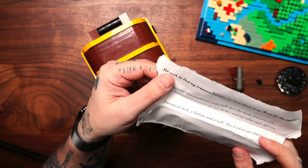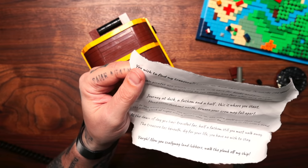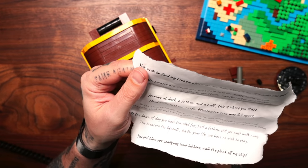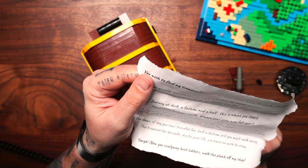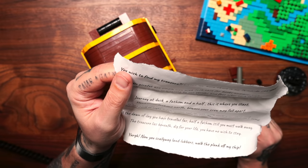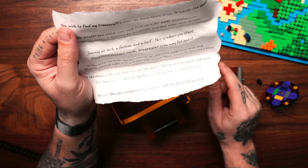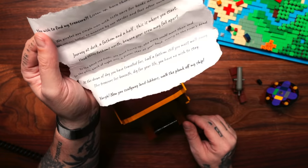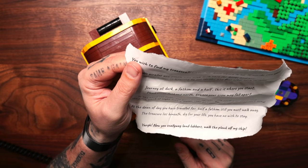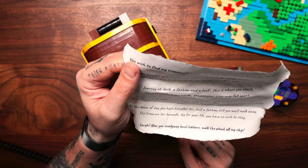Let's read it. 'You wish to find my treasure? Listen up. There is no X marks the spot. We pirates are simple men with little care for books and precision. We use our bodies to measure by our strides and feet after each decision. Journey at dusk, a fathom and a half - this is where you start. Head three fathoms north. Beware your crew may fall apart. To the blood-red fields you must hurry up else more could meet their end. In the pitch black of the night with a frozen star at your back, scurry to the river's bend. The dawn of the day you have traveled far, half a fathom still you must walk away. The treasure lies beneath. Dig for your life. You have no wish to stay. Yarg! Now you scallywag landlubbers, walk the plank off my ship.'